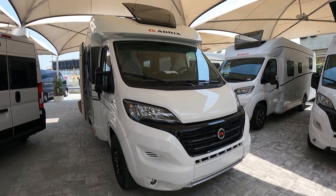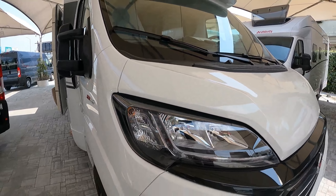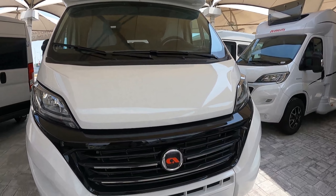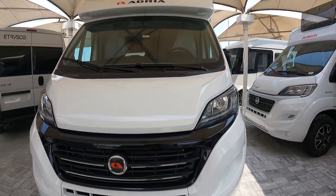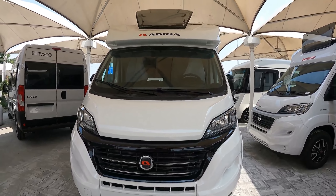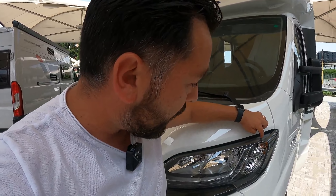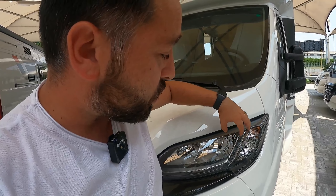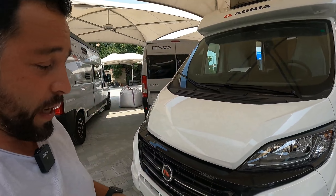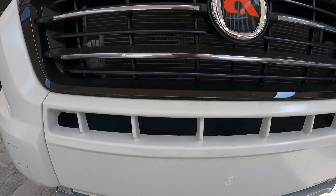Let's start with the classic external panoramic view. We can see the LED daytime running lights. Adria has a slightly different mentality from all the other companies we represent — they try to include many accessories as standard even in the entry segment, the Access range. In this case we have a black skin with daytime running lights, fully segmented lighting, and also a black skin on this part, making it very elegant and sporty, with a grey accent.